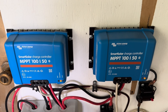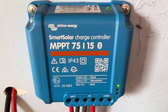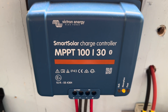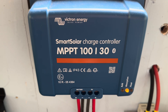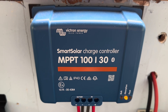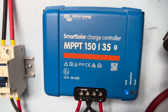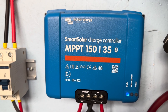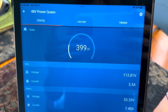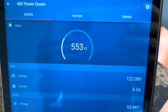Besides those two that I use tied into a network on the main house, I used the 75/15 for a small 24-volt system with 300 watts of panels, and the 100/30 for another 12-volt system with 500 watts of panels. Then I used the 150/35 for a 48-volt system with 700 watts of panels coming in.